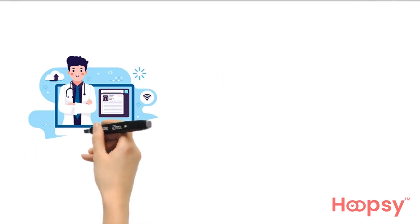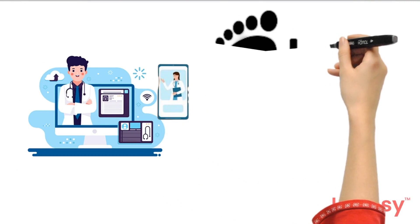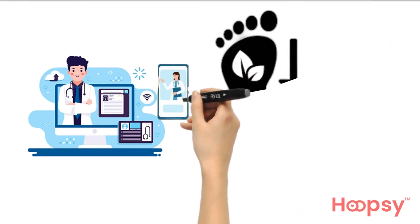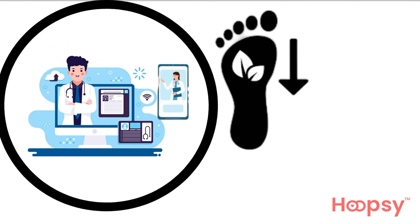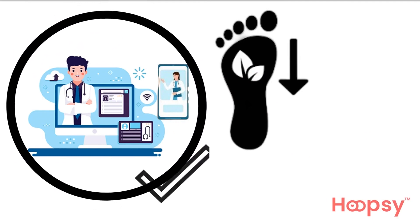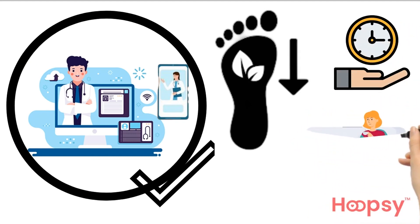Three: attend appointments virtually or by phone where possible. This is a great way to reduce your carbon footprint, rather than traveling by car or public transport to appointments — unless of course you need an examination. Telephone and virtual appointments are a great way to reduce your carbon footprint, save time, and have consultations with your doctor or healthcare provider from the comfort of your own home.